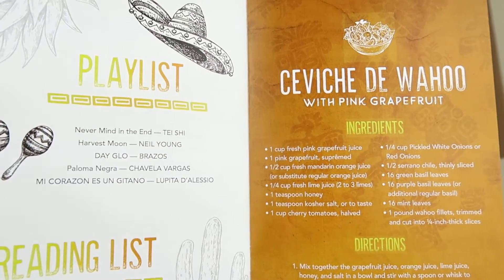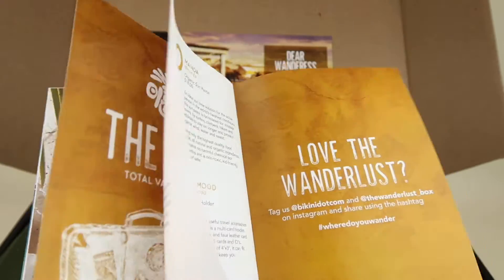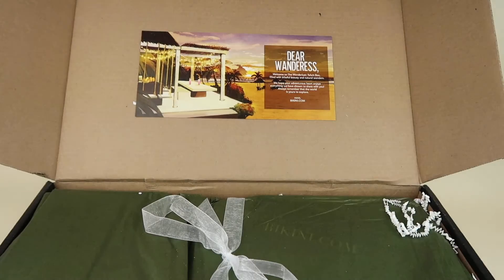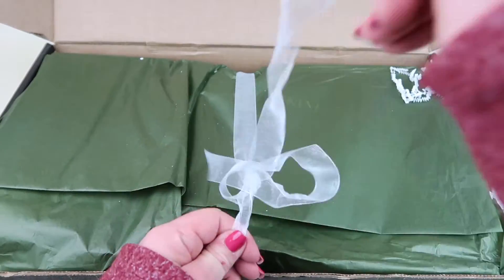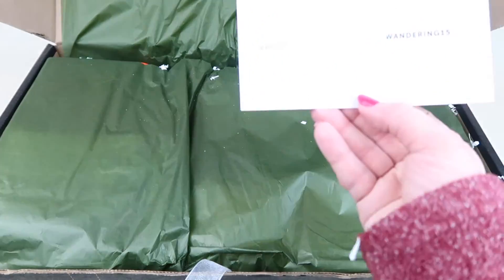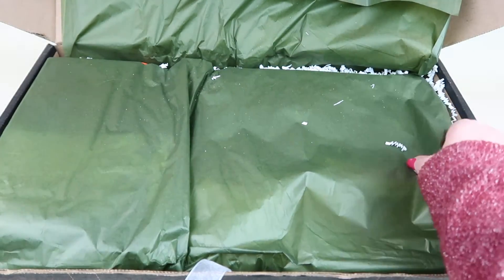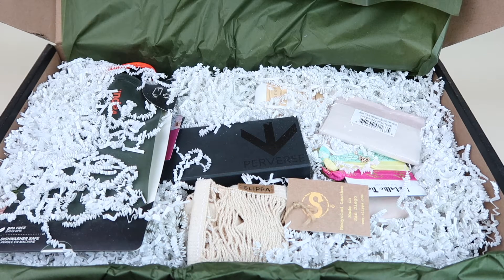There's a little recipe in here and the rest is all the items in the box. Everything's tied with a pretty ribbon. There's a coupon for 15% off — I'll include that for you guys down below. They always do really cool packaging as well.